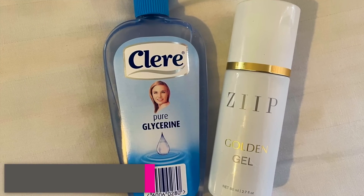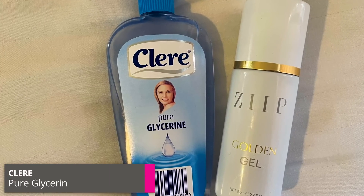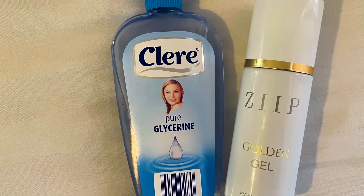My mum does have a little trick — she looked at the ingredients in the Zip conductive gel, which requires a special formula because of the nano current technology. The main ingredient is glycerin, so to make it more affordable she bought glycerin and mixed the two together. The Zip gel itself has great quality ingredients but is very pricey, so mixing it with glycerin is a good way to make it more affordable. She prefers to take the gel off after using the device as she's not keen on the feel of it on her skin.